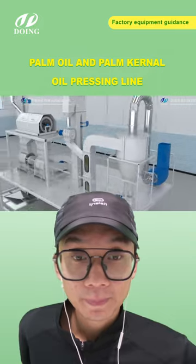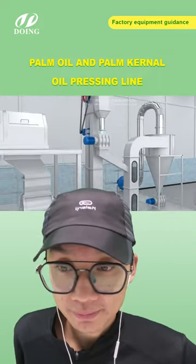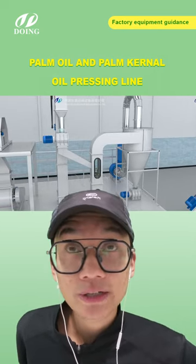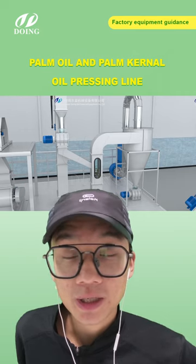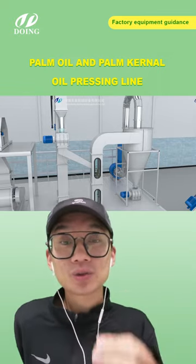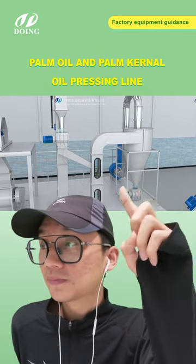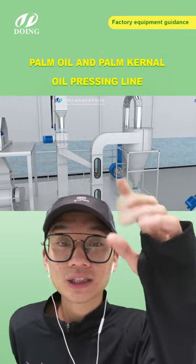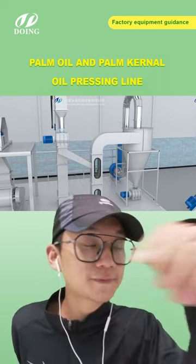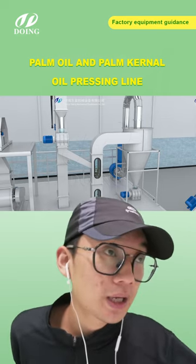Here is the shell and kernel separator. Because the kernels are much heavier than the shells, all the kernels automatically drop to the kernel outlet while the shells are collected by the cyclone. Behind the cyclone is a fan unit to provide force for the cyclone and prevent shells from flying around in the workshop.